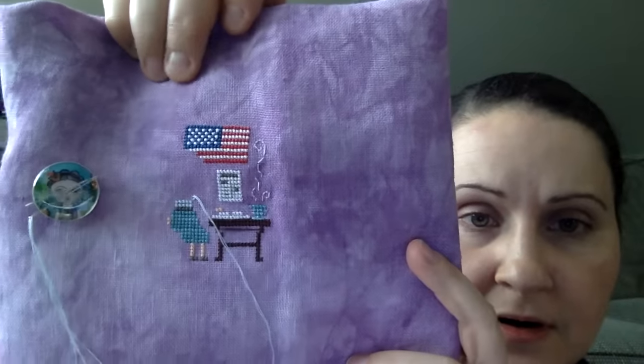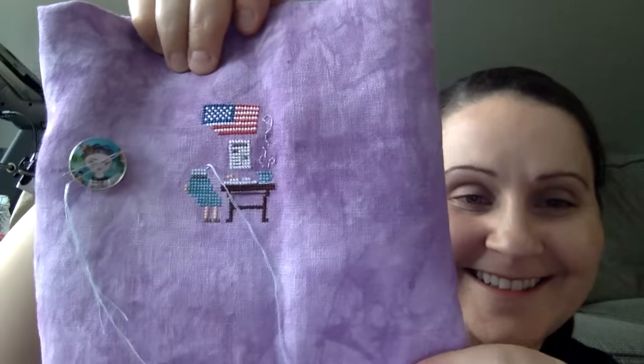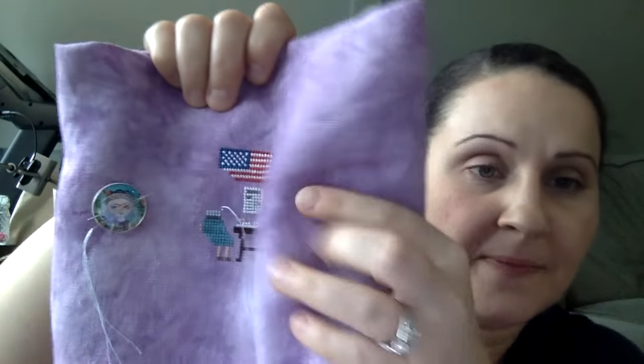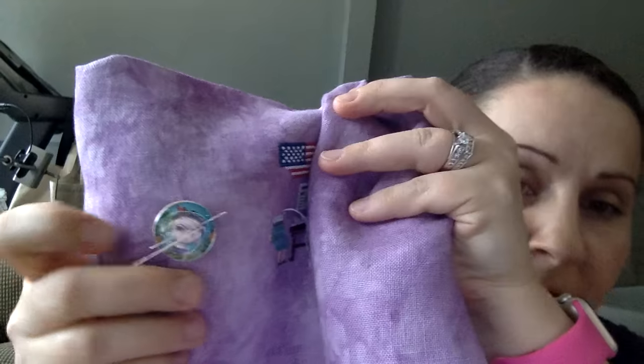I'm doing the Fabulous Women in History SAL by Clouds Factory. I've only stitched on it for about two nights so I haven't gotten too far. This one is Eleanor Roosevelt — I got a decent chunk of her done but she's kind of just floating; there's going to be a chair. The second part has already been released and I'm hoping to get caught up. I have my Frida needle minder on there and I love the fabric — it's super pretty.